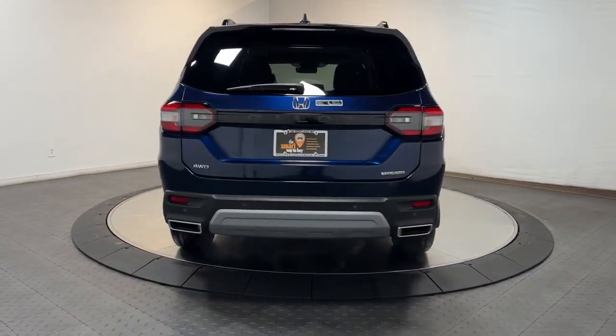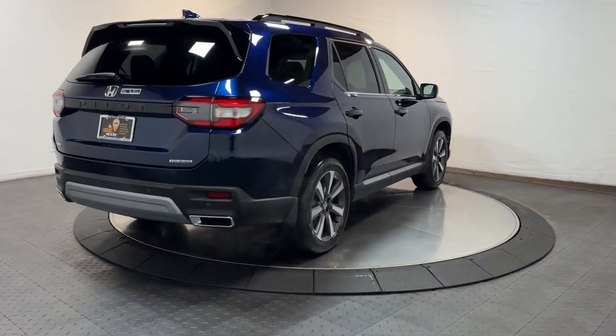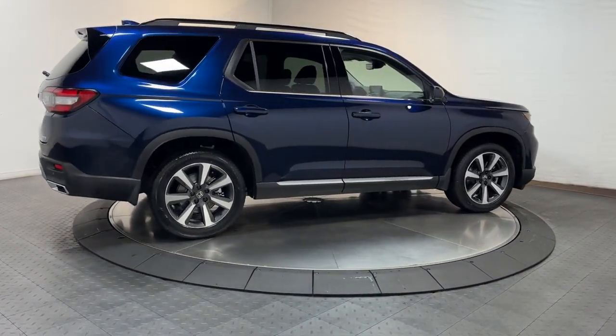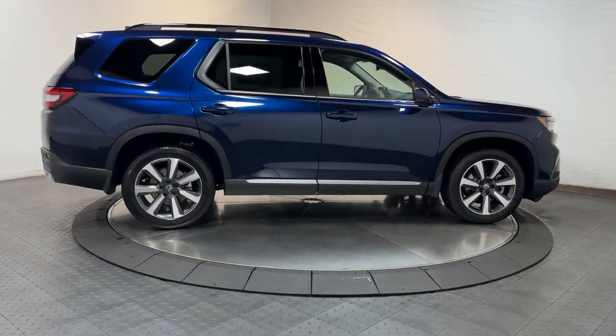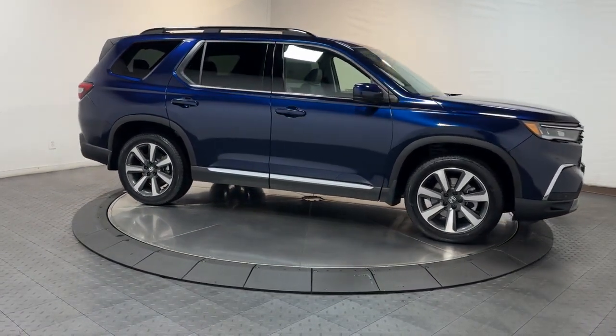These are just some of the great options this vehicle comes with: Apple CarPlay and/or Android Auto, heated driver's seat, keyless entry, moonroof, navigation system, adaptive cruise control, power passenger seat, fog lamps, satellite radio, backup camera.